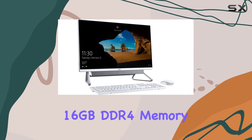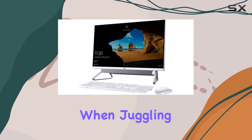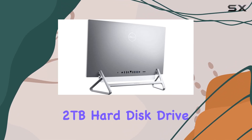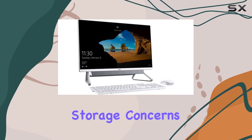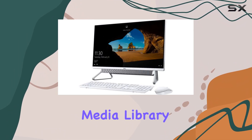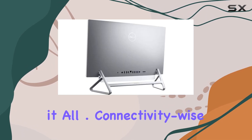Equipped with 16GB DDR4 memory, this desktop ensures smooth operation even when juggling multiple applications simultaneously. And with a spacious 2TB hard disk drive, storage concerns become a thing of the past. Whether it's your extensive media library or hefty work files, there's ample space to accommodate it all.